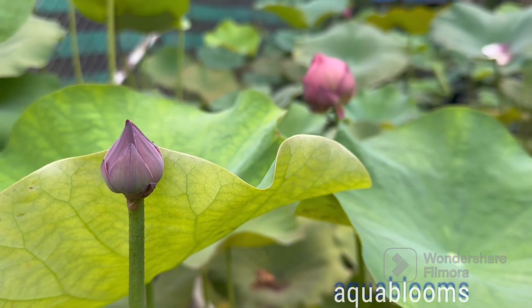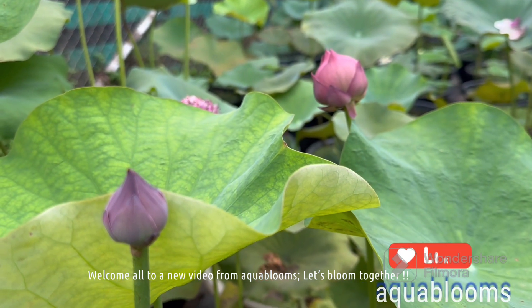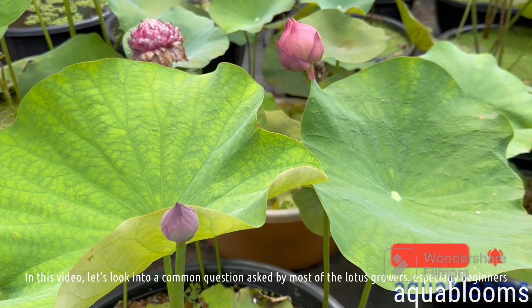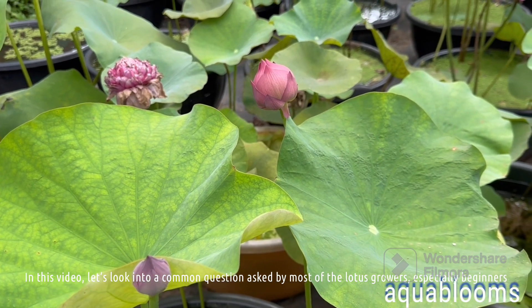Hello Aquabloomers. Welcome all to a new video from Aquablooms, let's bloom together. In this video, let's look into a common question asked by most of the lotus growers, especially beginners.